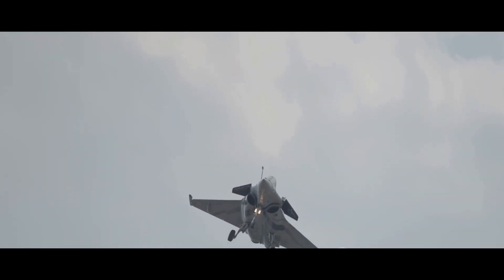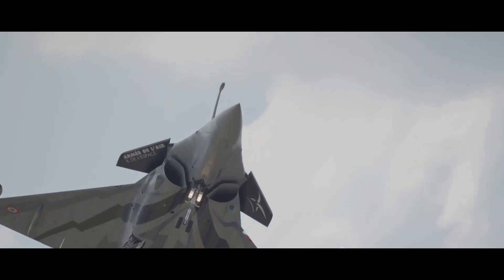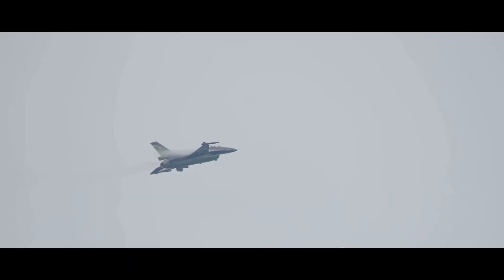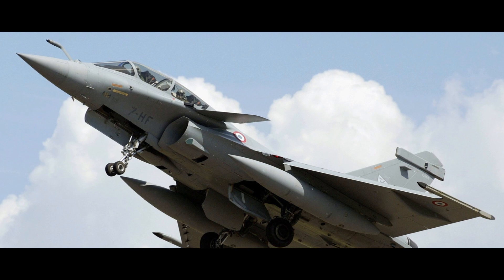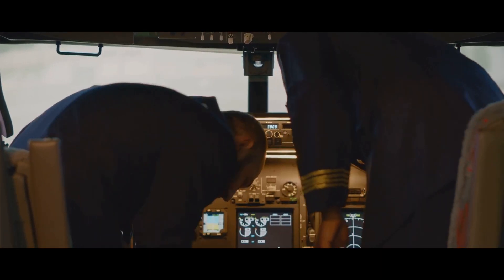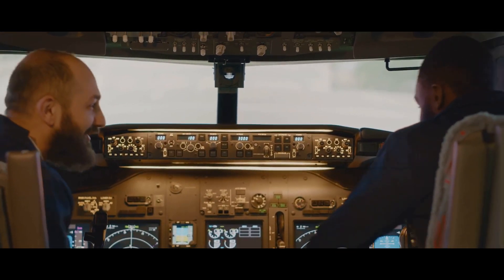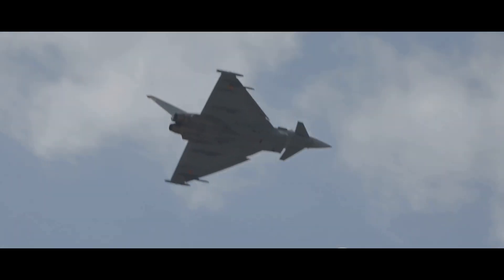When it comes to versatility, the Rafale is a true omni-role fighter, capable of performing air supremacy, interdiction, reconnaissance, and nuclear deterrence missions. The F-16, while primarily an air superiority fighter, has adapted over the years to perform a wide range of roles, though it may not be as flexible. The Rafale's advanced avionics suite — including its RBE-2A radar and front sector optronics — give it an edge in situational awareness.